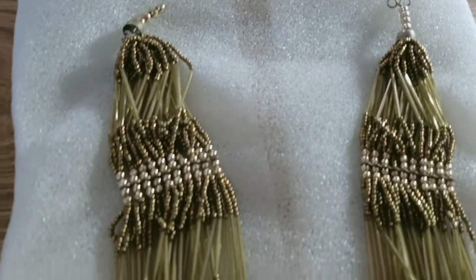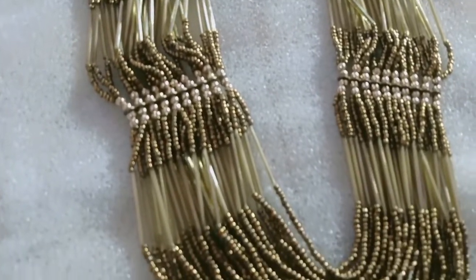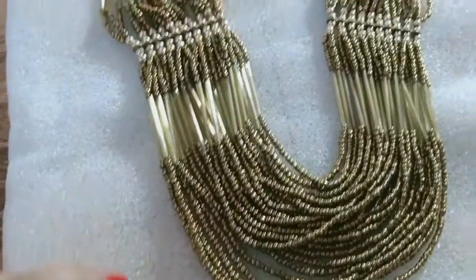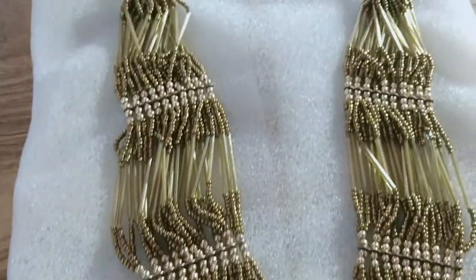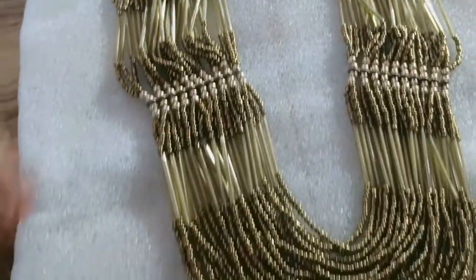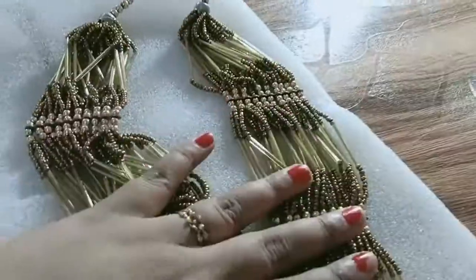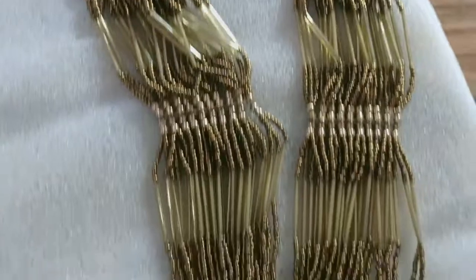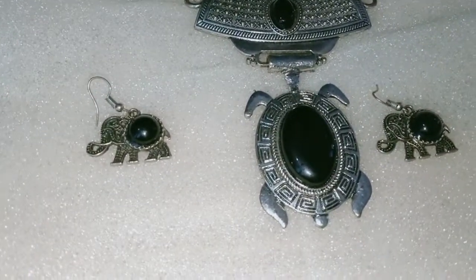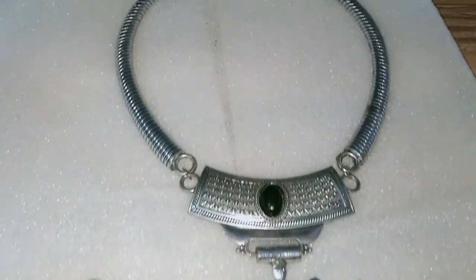First of all, I will tell you about this one — I have also bought this one from Jaipur. It is a very nice and lovely set, a very elegant set with a very rich look. I like this one, and this is my recent purchase from Jaipur.